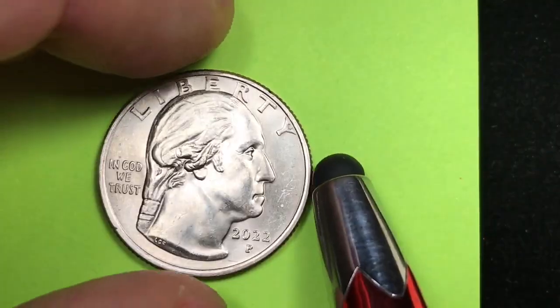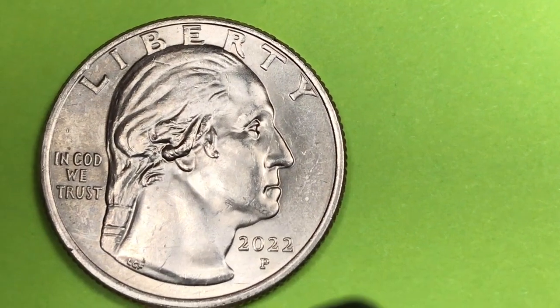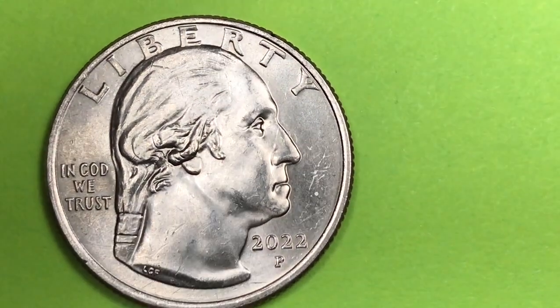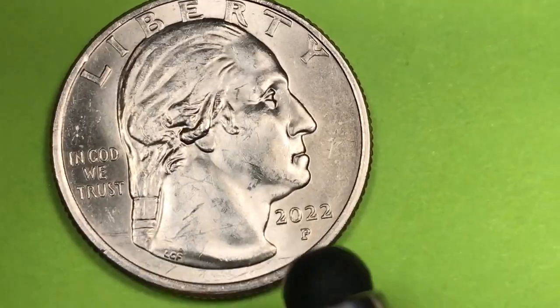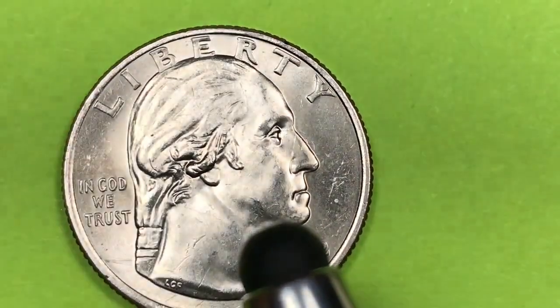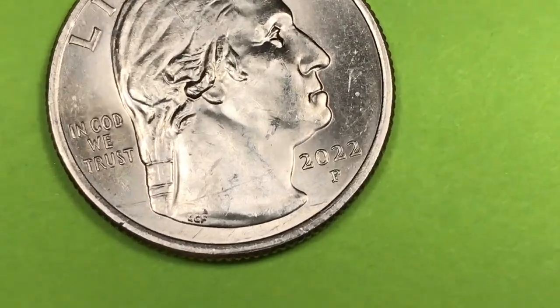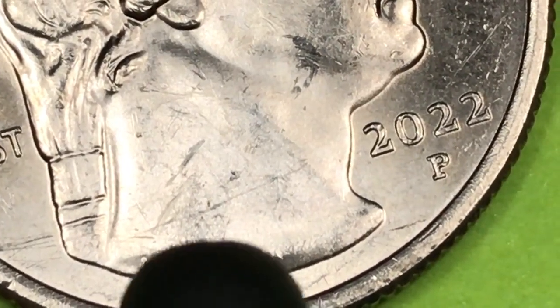The first was the John Flanagan design. The second was a design produced by Laura Garden Fraser. Many people advised the director to pick this one — Washington facing to the right — whereas the other has Washington facing to the left. You can see the L, G, and F down there for Laura Garden Fraser.